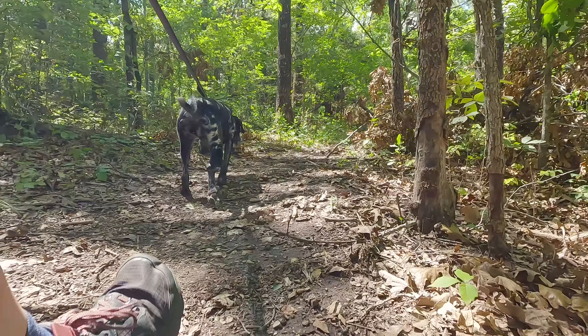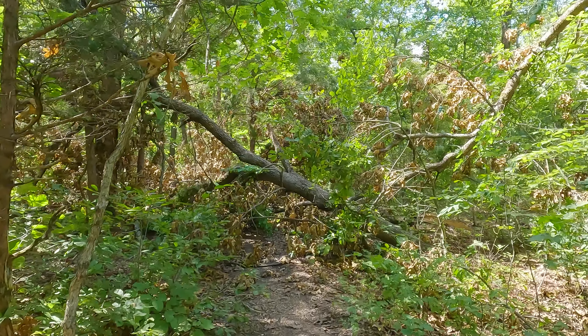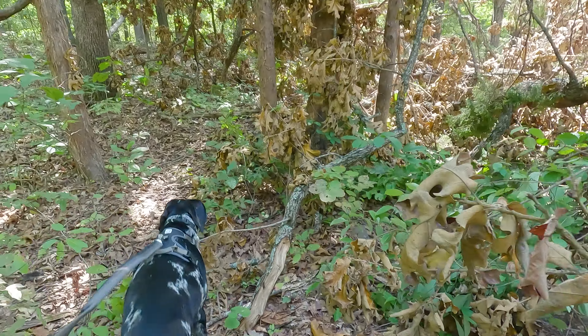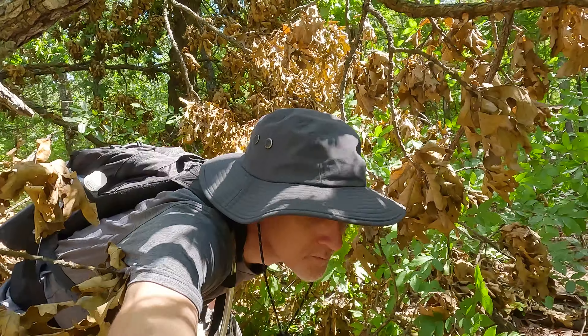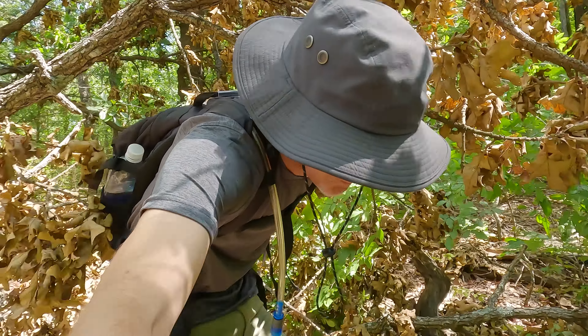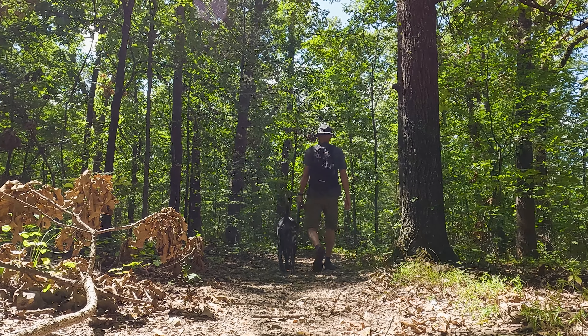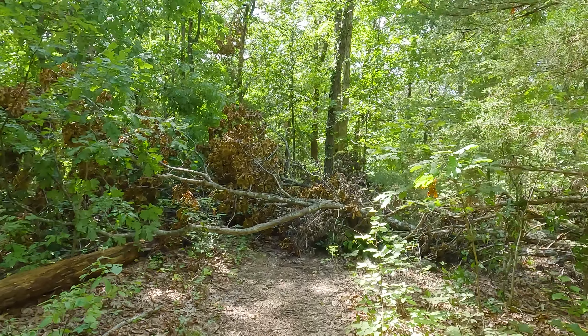This part of Missouri had a pretty bad storm a couple weeks ago. Blew down a bunch of trees. Another downed tree — that's the third one so far.